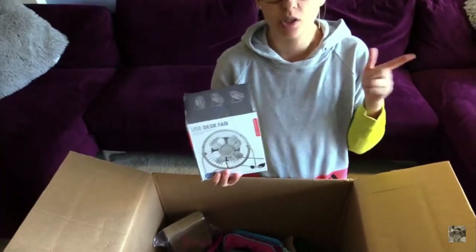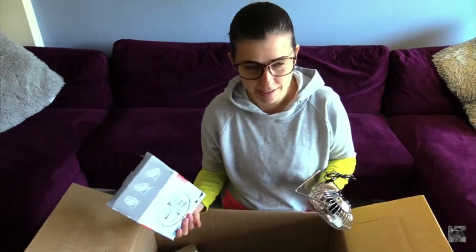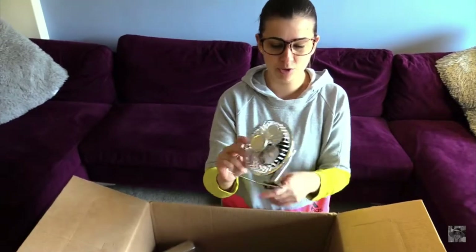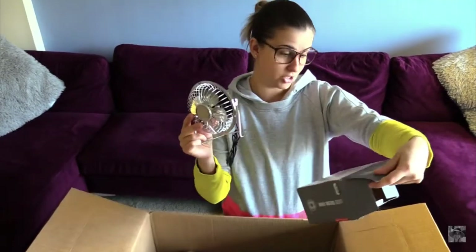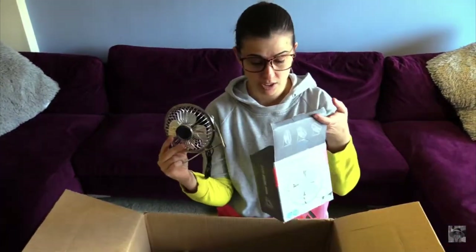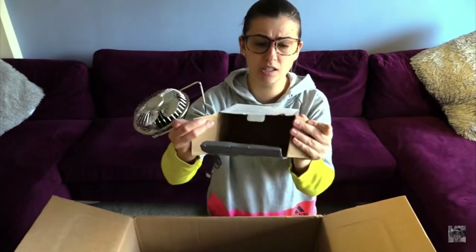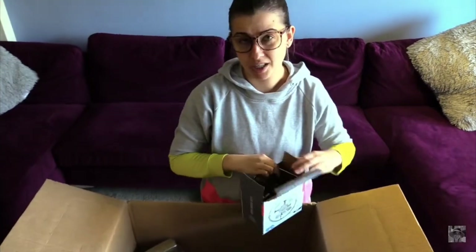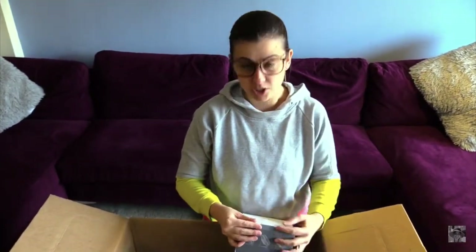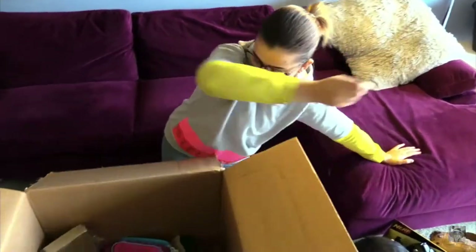The next item is a USB desk fan. This item was on the manifest so I already knew it was coming. It's only like ten dollars on eBay. Looks pretty new to me but I can try to sell it to someone for like five bucks — why not? You can put it on the USB plug and just stay cool in the summertime. It doesn't have any instructions but it's still in the box, so five dollars it is. Let's just box it again and move it to the pile that we will be trying to sell very soon.